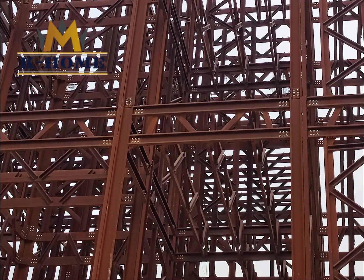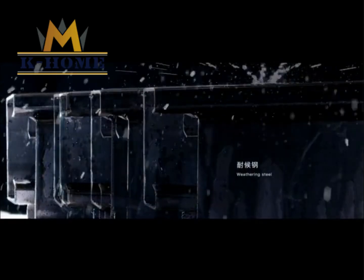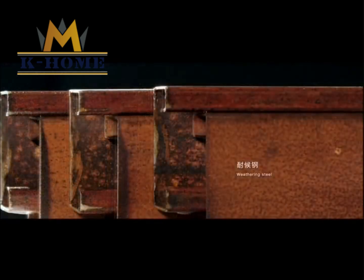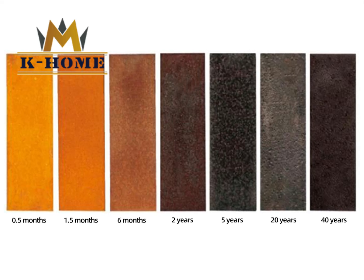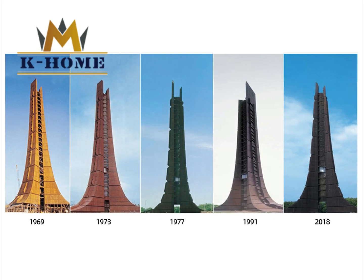The surface of Corten steel is reddish-brown and looks rusty, which is actually longevity steel. In a corrosive environment, the surface of the steel will automatically form a reddish-brown protective layer that is densely corroded, which can inhibit the corrosion and further degradation of steel. This steel's corrosion resistance is 2 to 8 times that of ordinary steel, and no anti-corrosion paint is required.